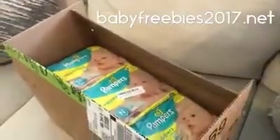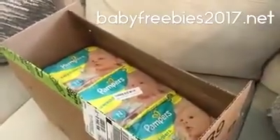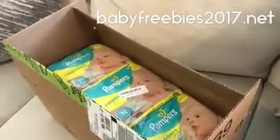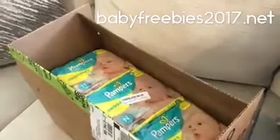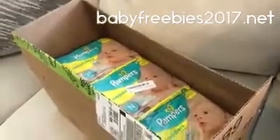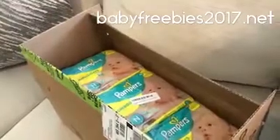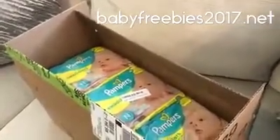Hey everybody, today I just wanted to share with you how I received this box full of free diapers in the mail from going to babyfreebies2017.net and simply signing up. I just liked, commented, and shared the post and went to the link and they actually sent me this free stuff in the mail.